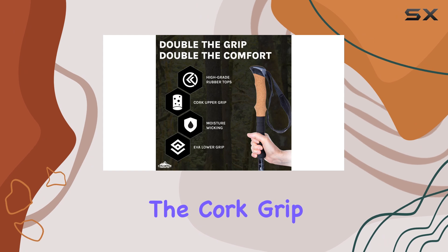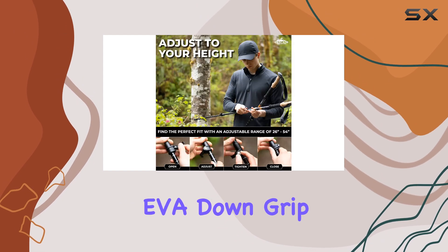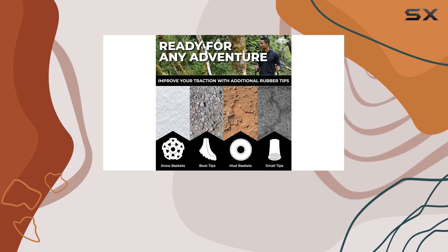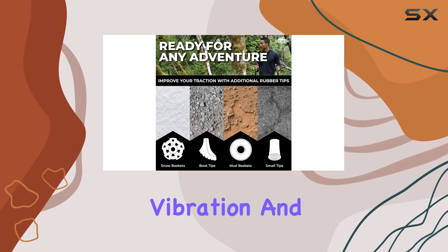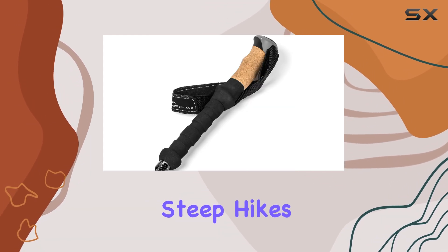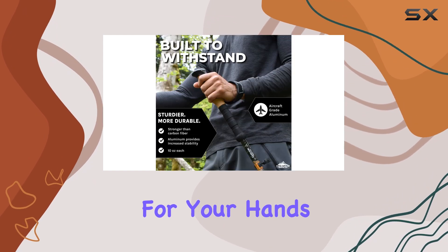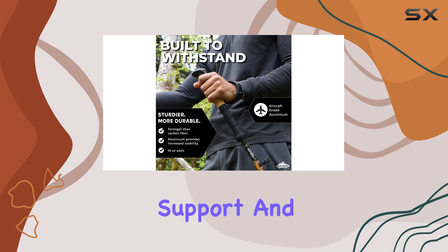One of the standout features is the cork grip with an extended EVA down grip. This ergonomic design provides a natural and comfortable hold, reducing vibration and making those steep hikes more manageable. The extended grip offers ample space for your hands, providing excellent support and control.